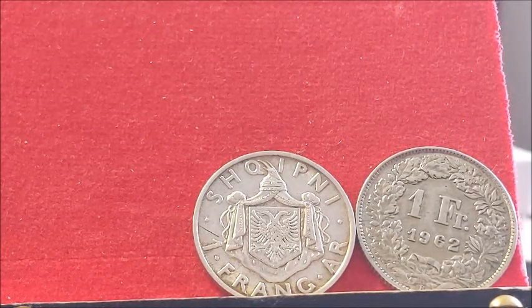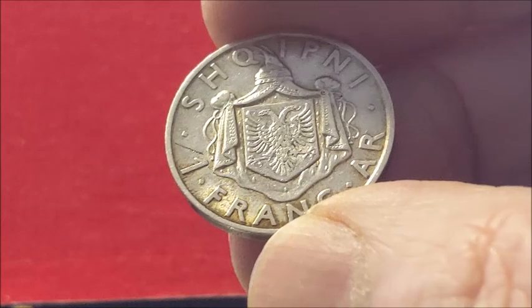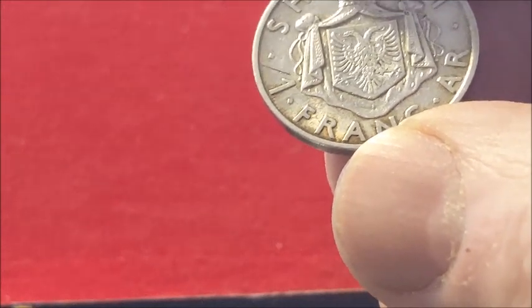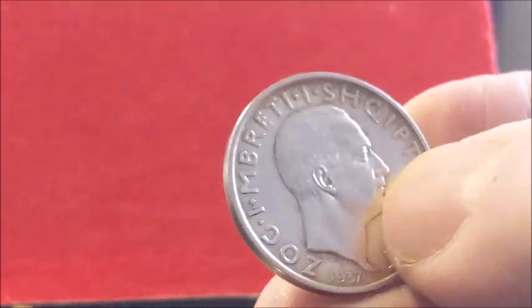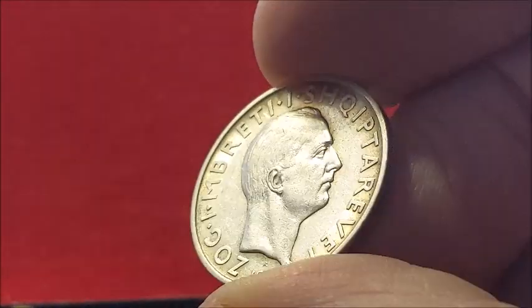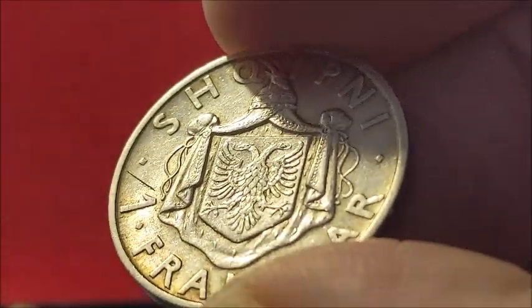Moving on to the next coin in our show today is this beautiful condition coin here. This is one Frang — 5 Lek — from Albania. It's 1937 R. It's a bust facing right. Don't ask me who the guy is — he's some Albanian leader. But this coin is 83.5% silver and it's in fabulous condition, Grenadier. It looks like it's brand new, buddy. Just a beautiful condition coin.